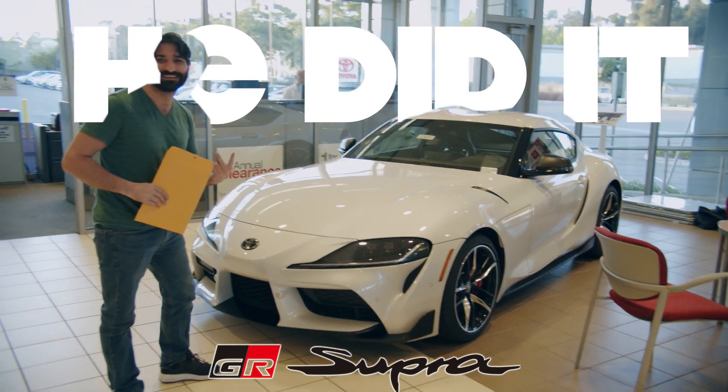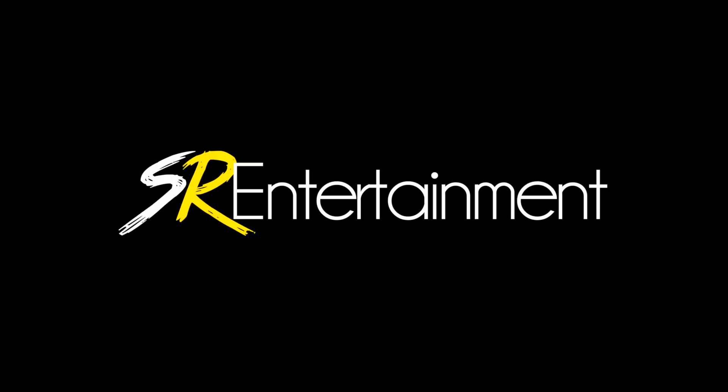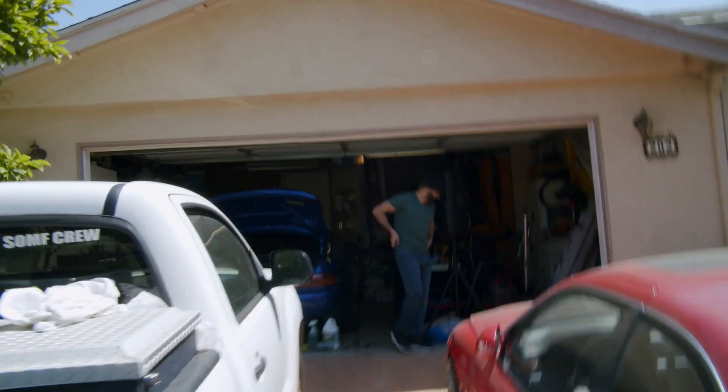Gotta get that thumbnail. Alright, Craigslist find day number three, four, five, whatever it is - let's go look at some cars.